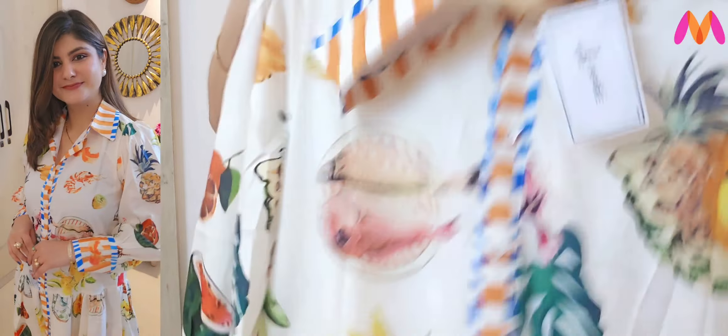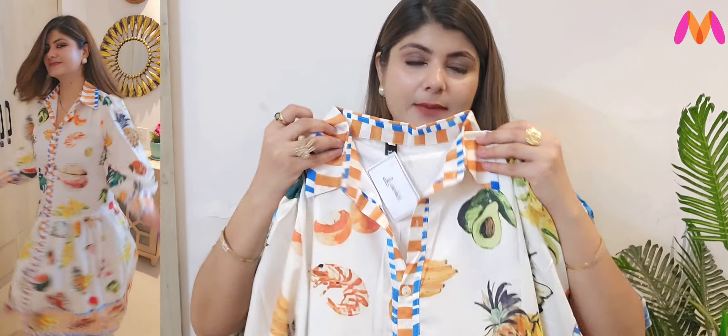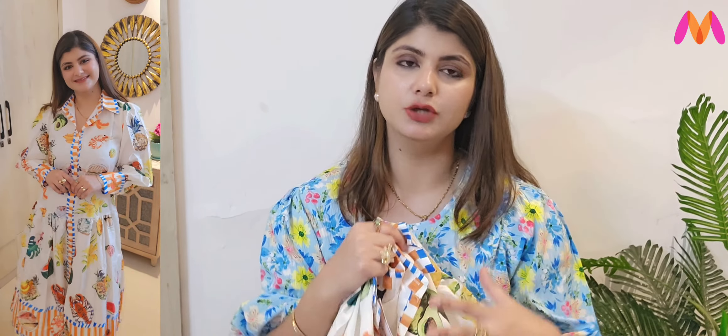So first, I want to show you a very beautiful dress which is very quirky and printed. This dress was very popular. It is in a collar style and it is a full-length dress. My height is 5'8", so it comes to midi or calf length on me. So you can also style it with a belt.